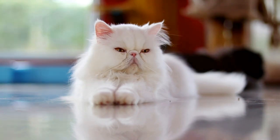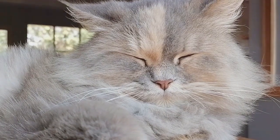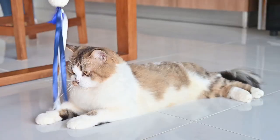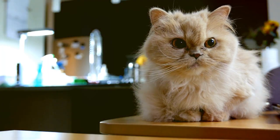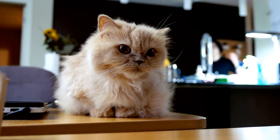Moreover, these cats are not just pretty faces — they have an intellectual side too. Persian cats are quite intelligent. They enjoy mental stimulation and can be very playful when they're in the mood. Some Persian cats enjoy puzzle toys, while others may prefer a game of fetch with a crumpled piece of paper or a catnip mouse. Despite their somewhat sedentary lifestyle, they do appreciate a good play session.